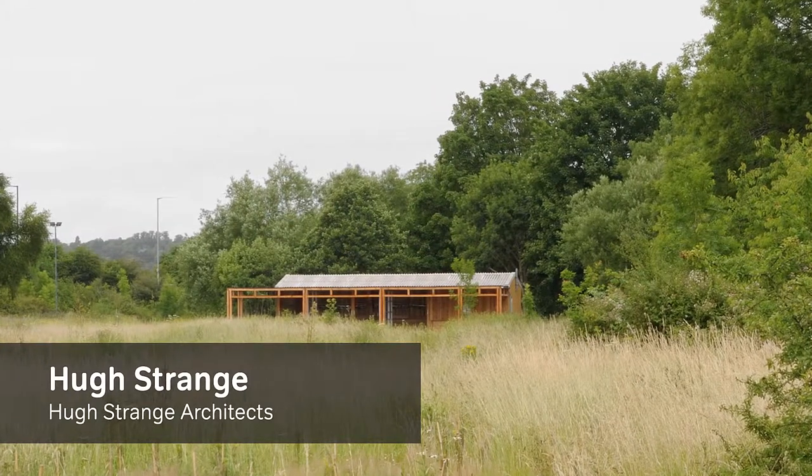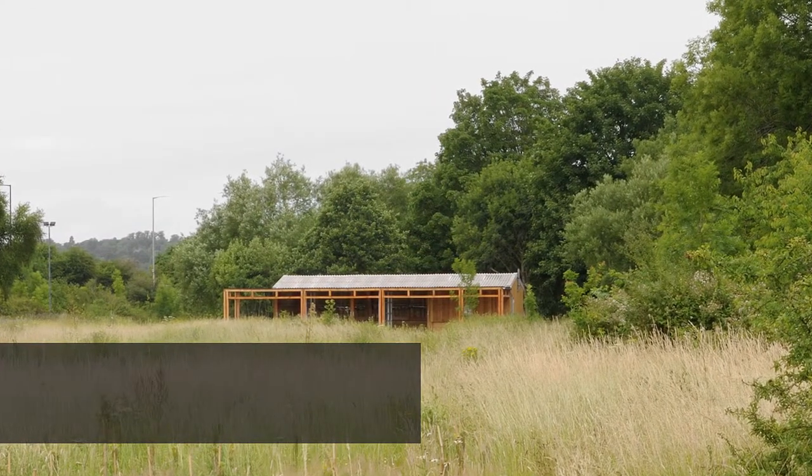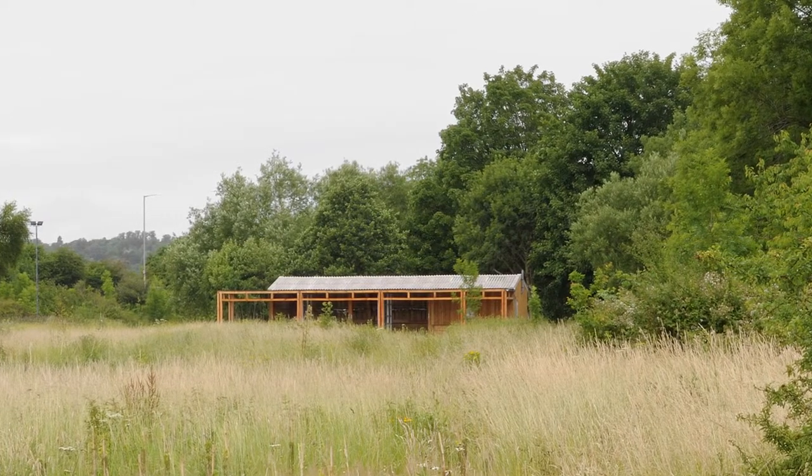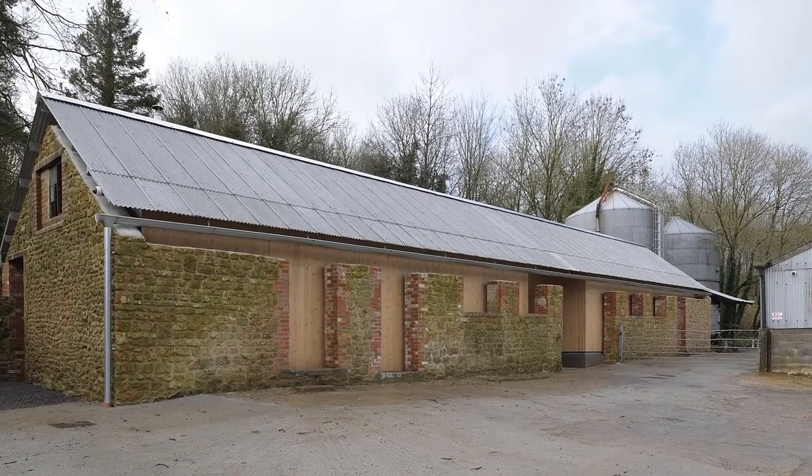Hi, I'm Hugh Strange from Hugh Strange Architects. One project was for the Avon Wildlife Trust just outside Bristol — a new cabin for a new nature reserve established just beyond the Clifton Suspension Bridge. The second project was an archive of architectural drawings in Somerset, housing a private collection set within a working farmyard.